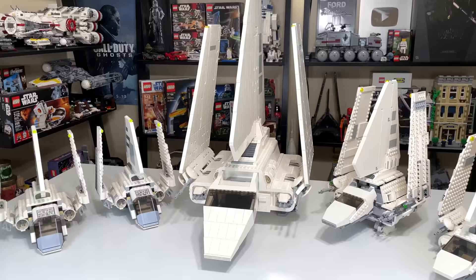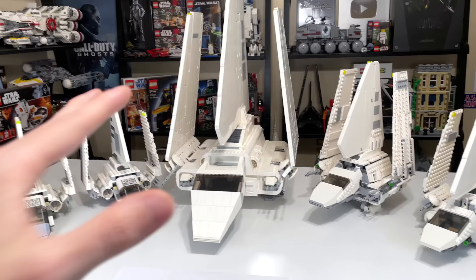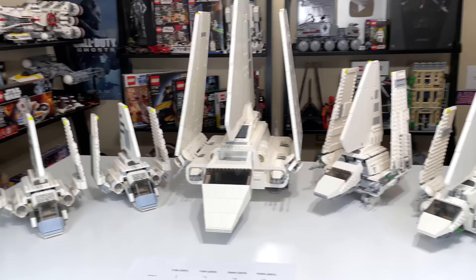Let me know what you guys think in the comment section below — which Imperial Shuttle would you buy or are you going to buy, having watched this video? I'm curious what you guys are thinking down there. Make sure you leave a like, subscribe if you need to, and you can check out more Lego Star Wars comparisons on the end screen now.